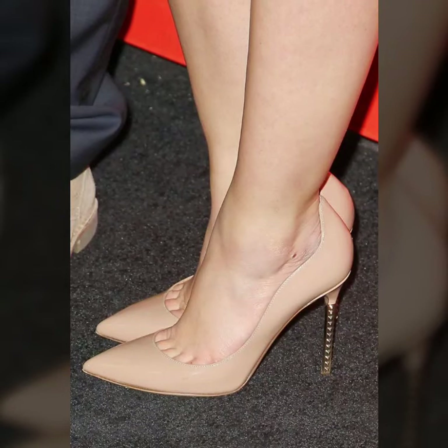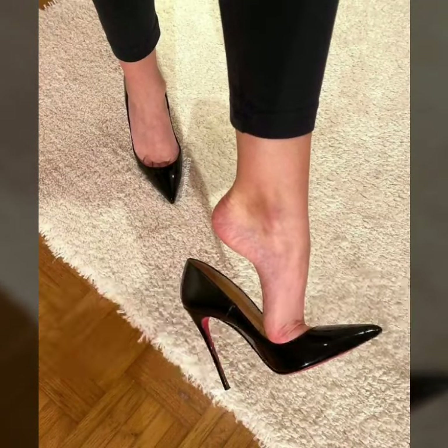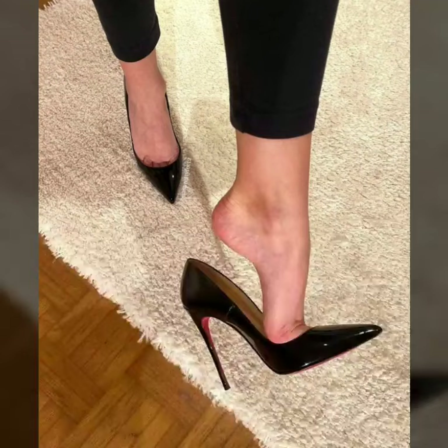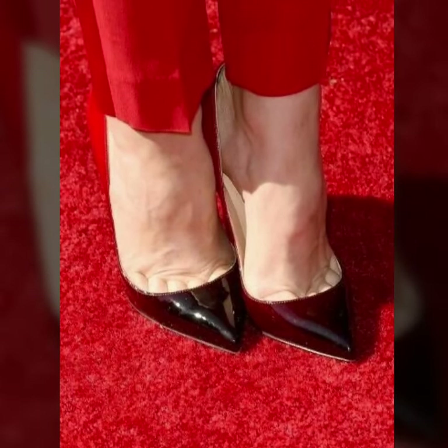These are all my favorite collections that I am going to share with you in this video — very attractive and very stylish modern pencil heel pumps designs.